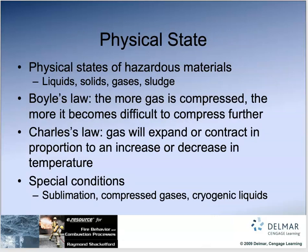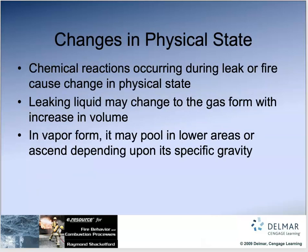The physical state of matter — solids, liquids, gases, or sludge. Boyle's Law says the more a gas is compressed, the more difficult it becomes to compress further, and it can become explosive. Charles' Law says gases will expand or contract in proportion to an increase or decrease in temperature. Sublimation is when something goes straight from solid to gas. Compressed gases are gases that can be compressed. Cryogenic liquids are liquids that have to be kept very cold.